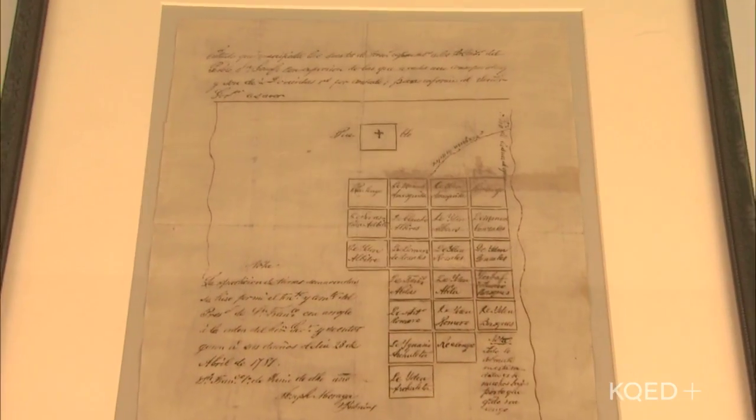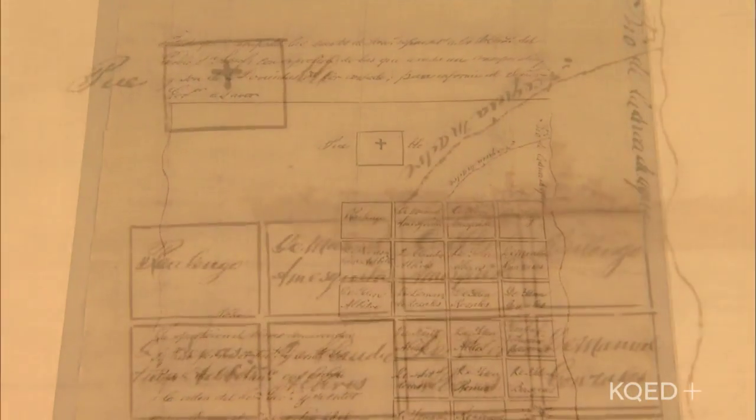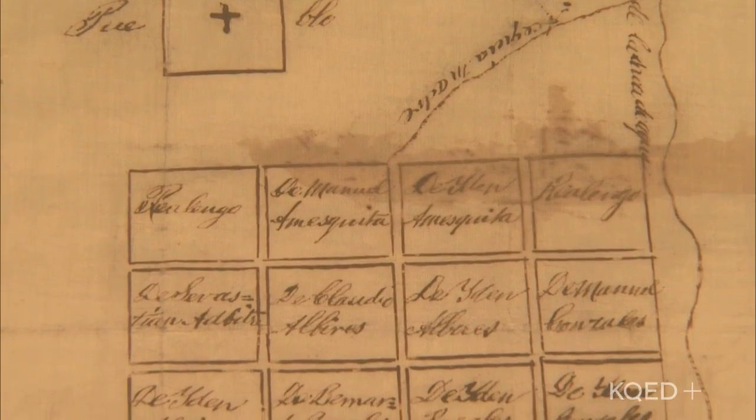Joining me now is Jim Ziderquist from History San Jose. Jim, tell me what a diseno is. A diseno is a rough hand-drawn map drawn by the Californios to identify property lines.